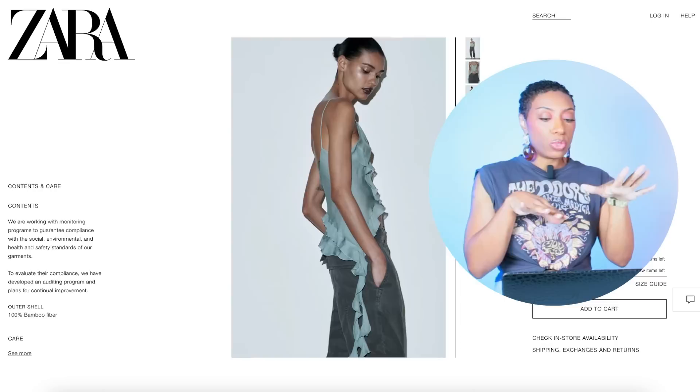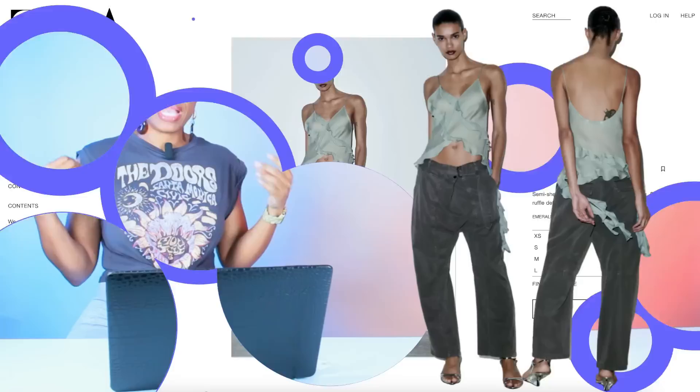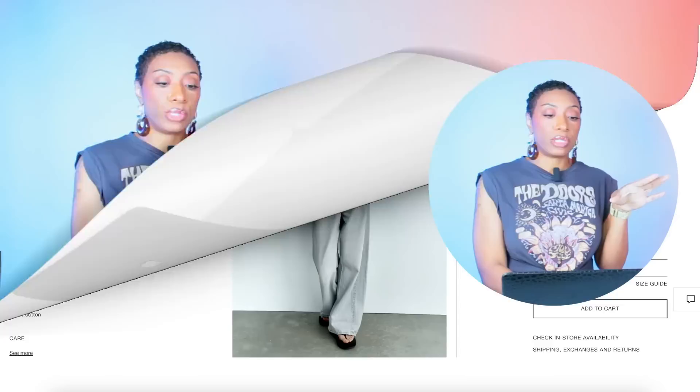Zara has this shirt called the Semi-Sheer Tank Blouse — $49.90, comes in sizes XS to large. It's giving us the ruffle effect going down the side with some longer pieces. The only thing about this one is the back is open, so I wanted to throw the other white option in for those who might not like that. But this definitely works.